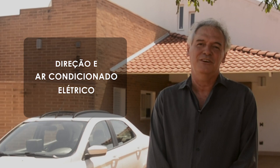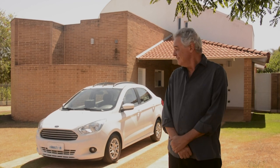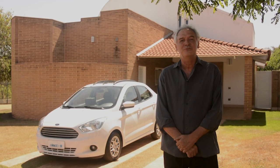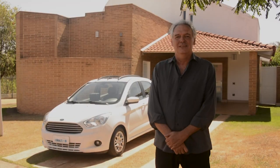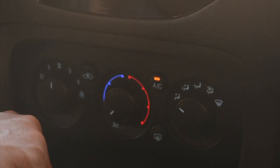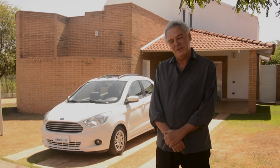É com muita satisfação que nós estamos lançando agora o primeiro veículo com direção e ar condicionado elétrico. Esse veículo é um pouco maior por ser sedã, 100% elétrico. E nós estamos agora quase com 11 anos trabalhando com esse tipo de transformação. Nesse veículo foi colocado um painel fotovoltaico flexível para sustentar tanto o ar condicionado quanto a direção elétrica, pois nos outros veículos acabam consumindo 50 km de autonomia só por não ter esse painel.